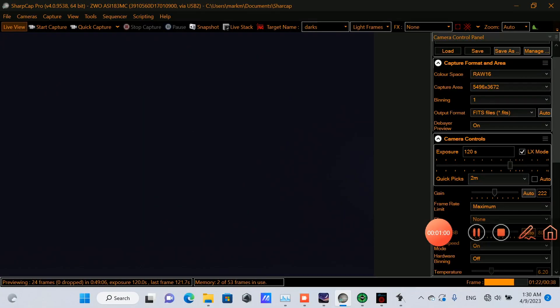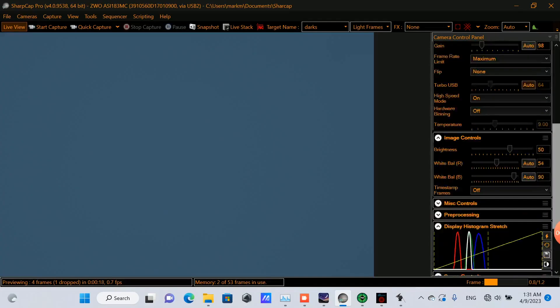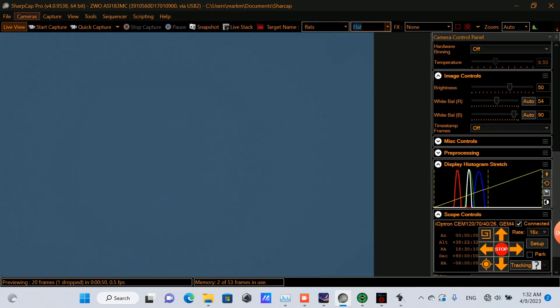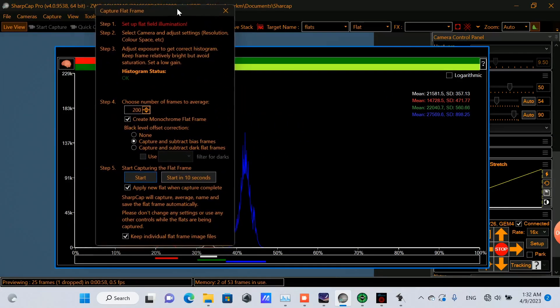Time to capture our flat frames. I put the light panel on. I'm going to change the exposure time to a brief exposure and adjust the gain as well to get a proper histogram for flats. With a couple of adjustments, I should be able to get this between around 25 and 30% on the histogram. So now that I have this where I want it, I'm going to capture 200 flats.